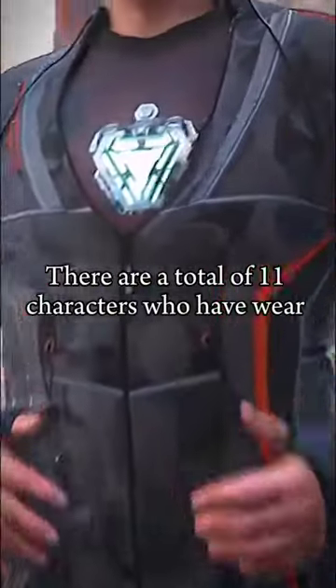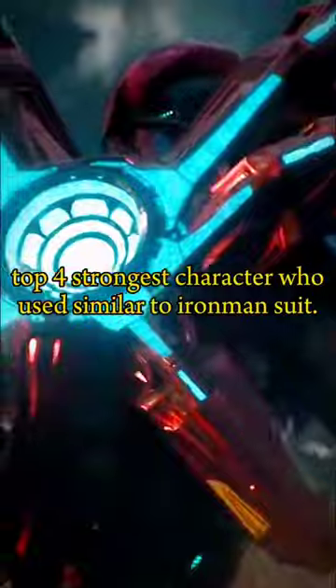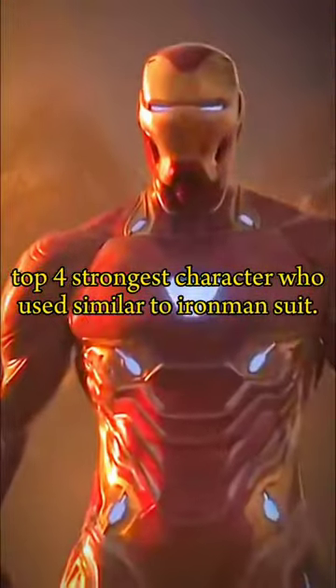There are a total of 11 characters who have worn Iron Man's suit in the Marvel Cinematic Universe. Here are the top strongest characters who used a suit similar to Iron Man's.